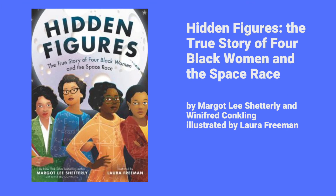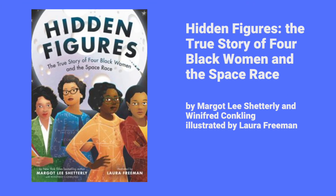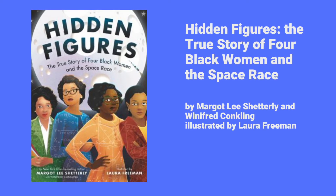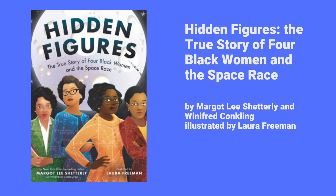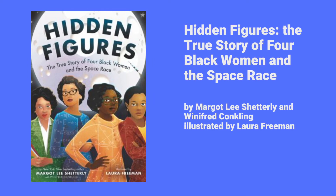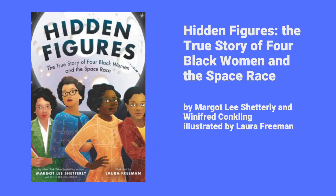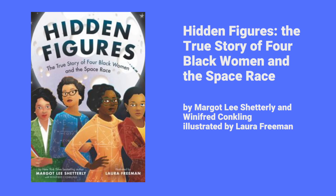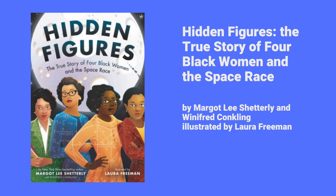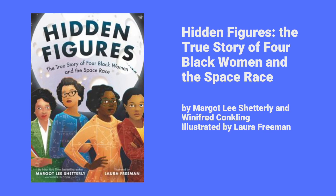Hidden Figures: The True Story of Four Black Women and the Space Race. This book explores the previously uncelebrated but pivotal contributions of NASA's African-American women mathematicians to America's space program, describing how Jim Crow laws segregated them despite their groundbreaking successes. It includes biographies on Dorothy Jackson Vaughan, Mary Winston Jackson, Katherine Coleman Goebel Johnson, and Dr. Christine Mann Darden.